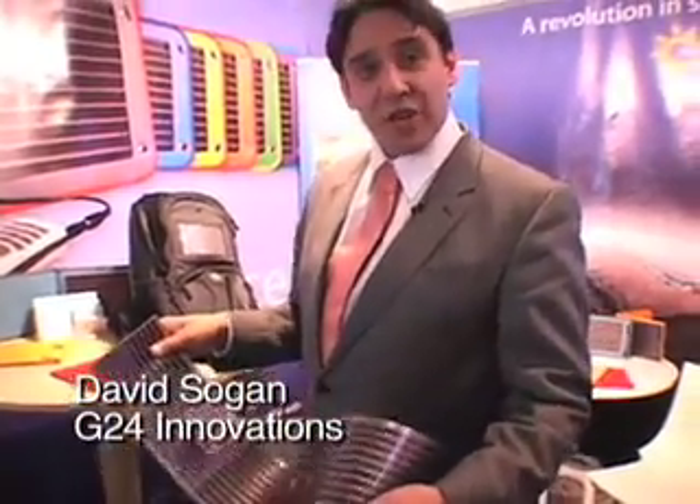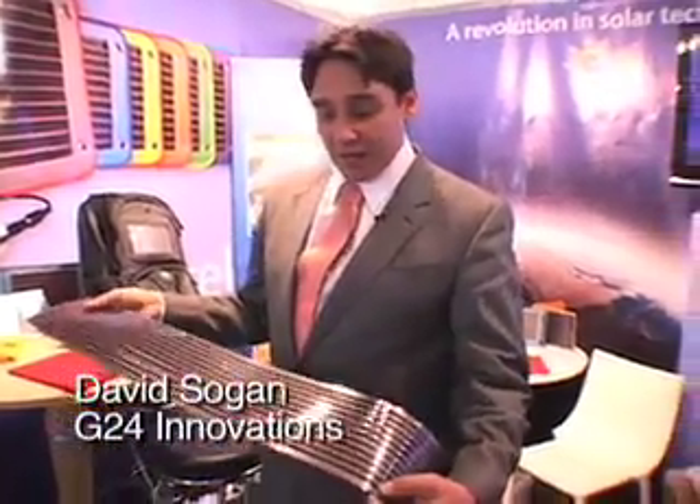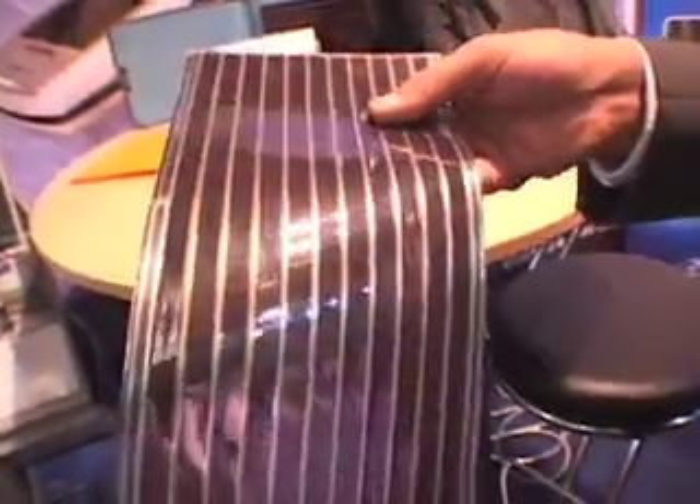We make it on a roll-to-roll process. This roll-to-roll process makes production much cheaper. It makes it much easier to make into different shapes. Of course, the flexible nature means it can be put on clothing, it can be put into bags, hats, all sorts of applications.